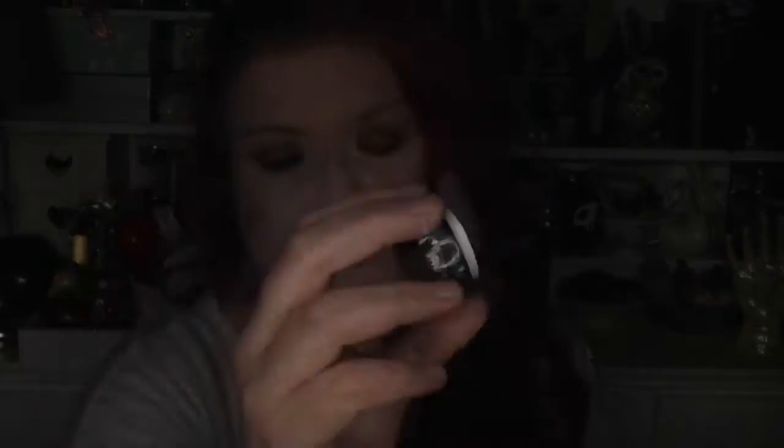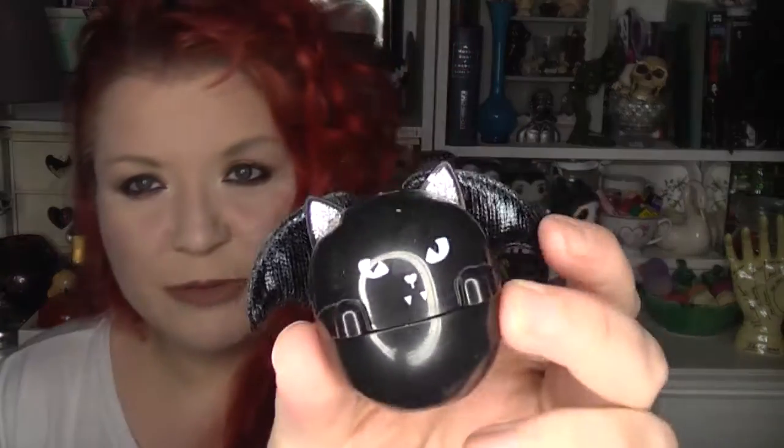I got a little lip balm last October from H&M. He's just a little bat — you screw off the top. I got him for decoration in my room, to be honest, but I thought he was really cute. I think he was £2.99.